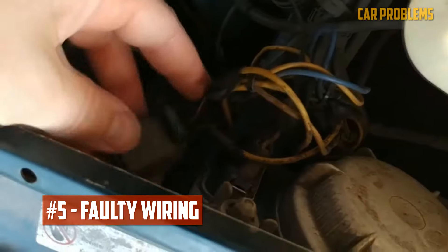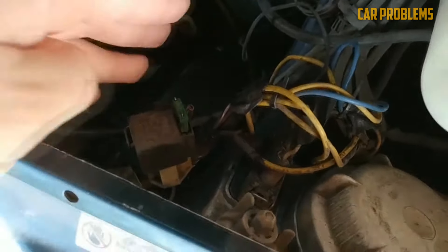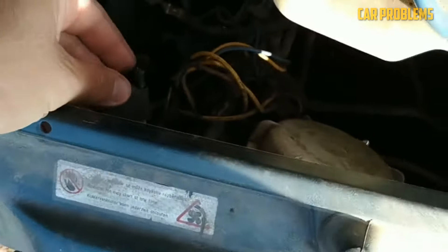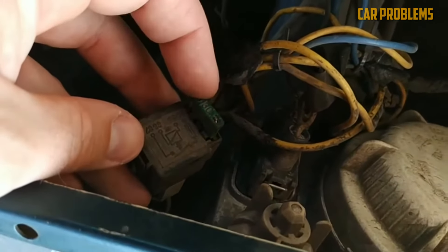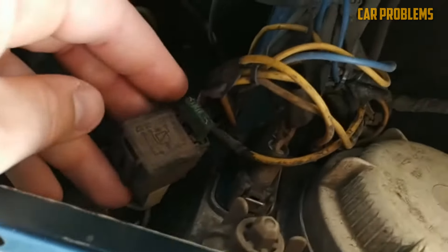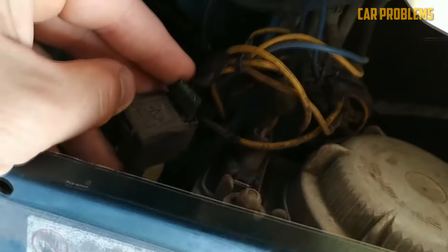Faulty Wiring: A network of wires connects the headlight sockets to the system. Wires naturally deteriorate over time, becoming frayed or damaged. A rodent may have also gnawed through some essential wiring. The bulbs cannot shine if they are not properly connected to the electrical system. The lights may flicker until the issue gets worse, which would serve as a signal to address it as soon as possible.